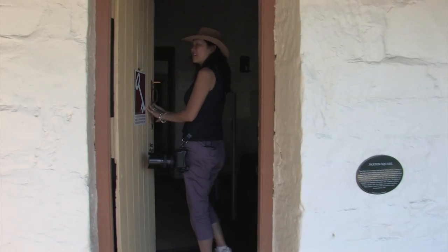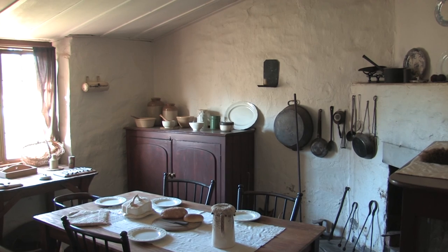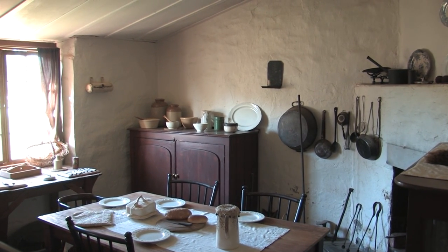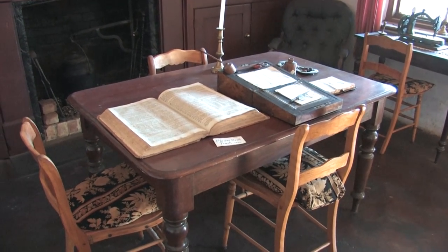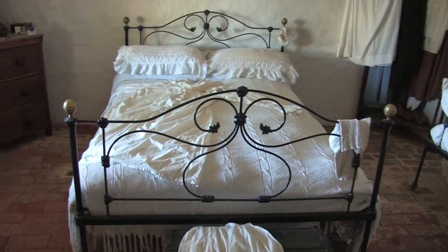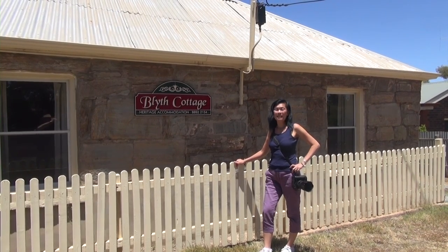Oh, look at this — come on in! The three rows of cottages provided housing for up to 160 miners and their families and cost about a third of their wages to rent. The interior of this cottage is representative of the standard of accommodation provided. My home for the night is one of the original miners' cottages, Blythe Cottage.